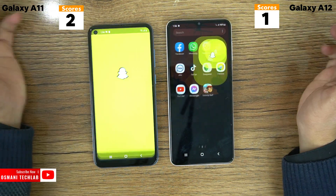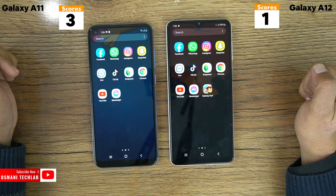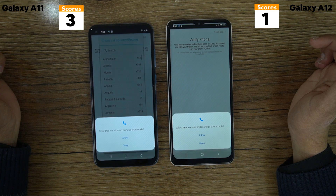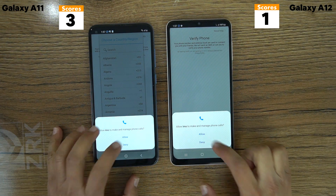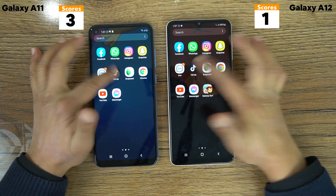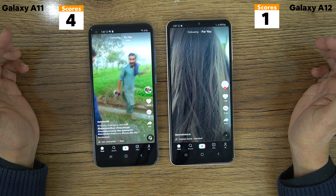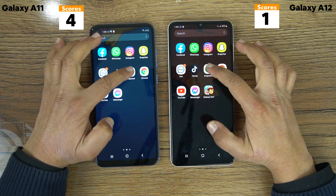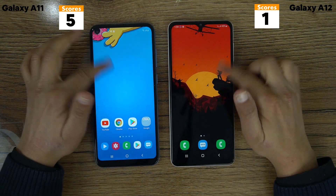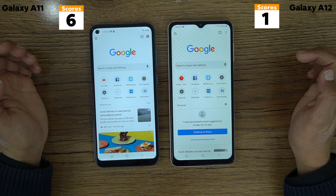Let's test Snapchat — here the Galaxy A11 won again. Now iMo: both phones loaded iMo at the same time, so no point for either phone. Next is TikTok, and the A11 won here also. And next is SnapC — both were almost at the same time, but I think the Galaxy A11 was a little bit first. Now it's time for Chrome, and the Galaxy A11 loaded Chrome first.